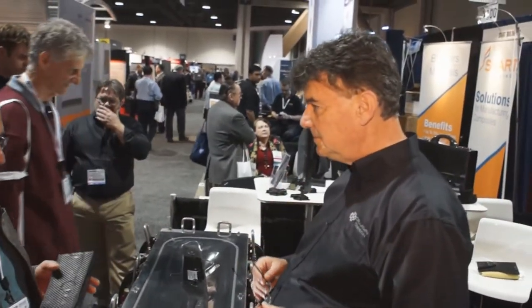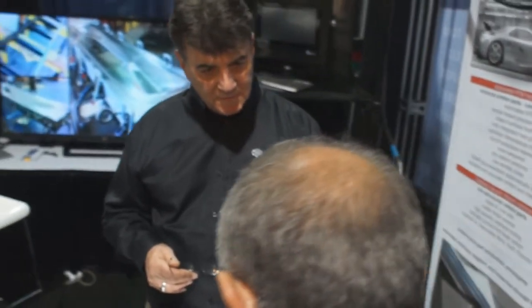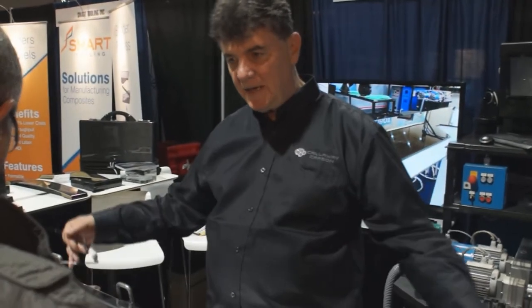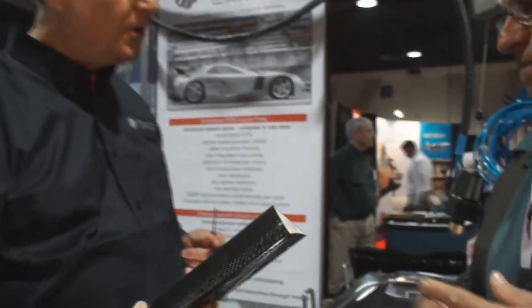We're here to explain this process to clients who either want us to build their parts or would like to license this technology so that they can build their own parts — controlling the thickness of the skin, putting the carbon and the foam together into the tool, closing the tool, and then injecting the resin to create a monocoque skin around a low-density core.